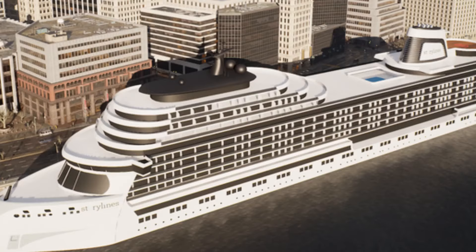In today's video I will tell you everything you need to know about how to buy cruise ships. Let's go into detail about buying cruise ships and looking for cruise ships for sale.